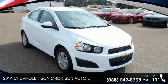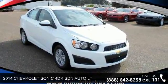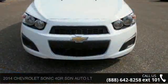Presenting the 2014 Chevrolet Sonic. If you are looking for an automobile with great features, look no further.